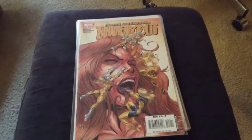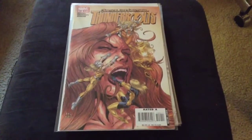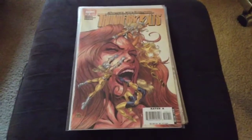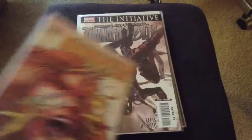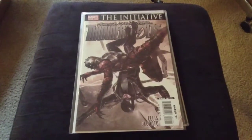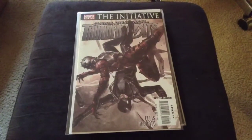All right, now we're into Thunderbolts. Cool cover. Another nice cover.